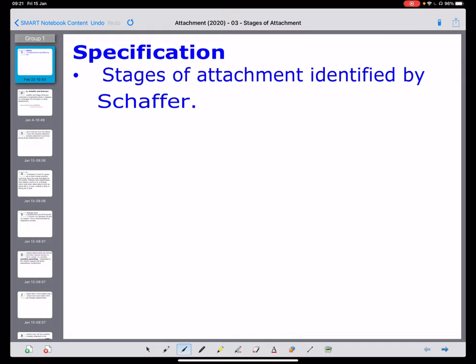Hello, this is Mr. Ferreira and I'm going to be continuing with the attachment part of the Year 12 course. We're looking at the part of the specification that says stages of attachment, identified by Shaffer. So we're going to see that one of the important people in terms of research into early child attachment is this person called Shaffer.